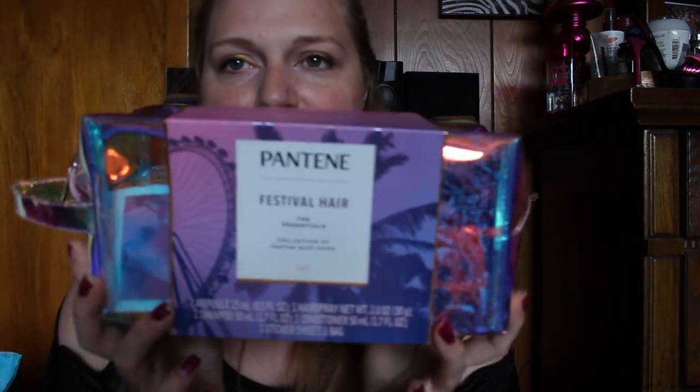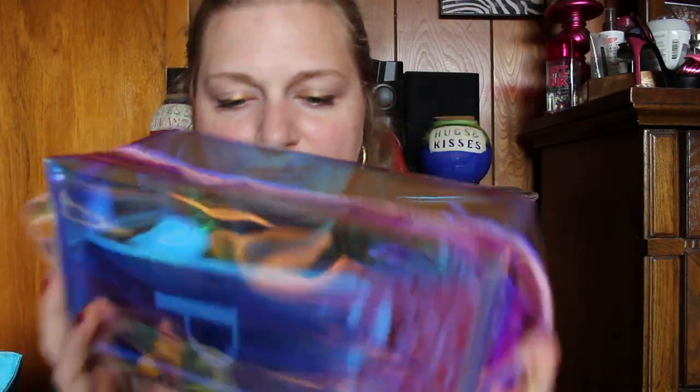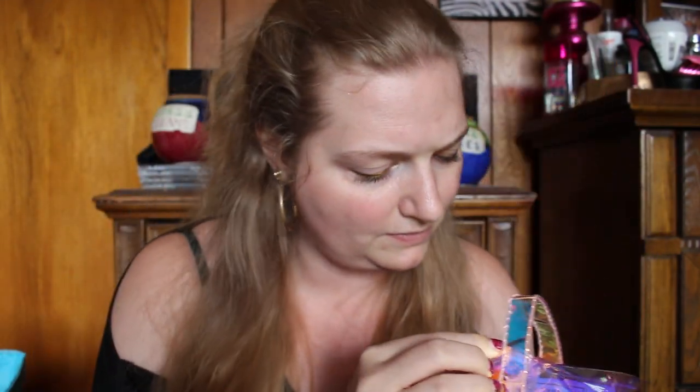Last but certainly not least, I found this and it's really, really cool. This is a Pantene Festival Hair Essentials Collection of must-have Pantene products. It's a box — you can kind of see what's in there. I didn't get a scissor to open it — it's got one of those little blocks so you can't open it. We're probably going to have to do a part two. Let's do a part two because I really want to get into this. We will be back for part two — I'll see you in a minute. Bye-bye.